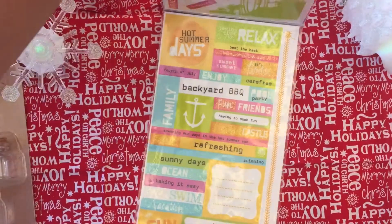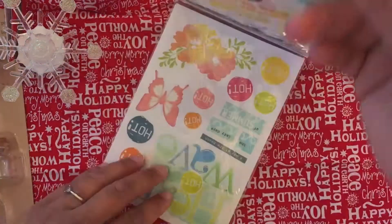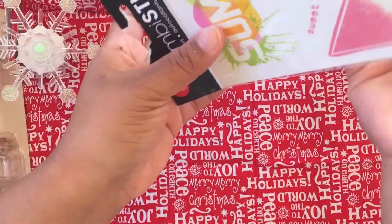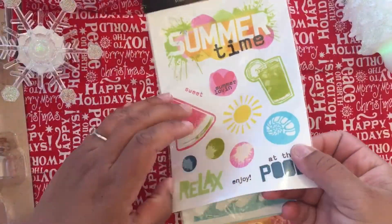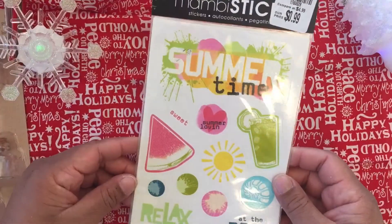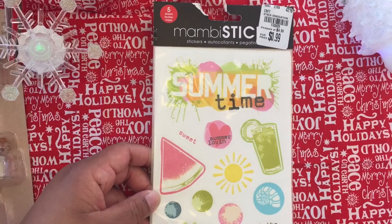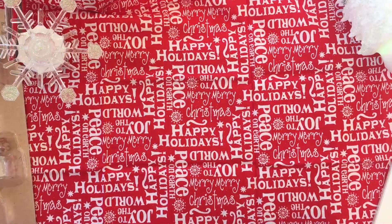These stickers are 99 cents — so cute. They have stuff in the front and in the back as well, which is really cool. For 99 cents you get one, two, three, four, five sheets. For a spread, like a summer spread, really cool. For 99 cents — take it!